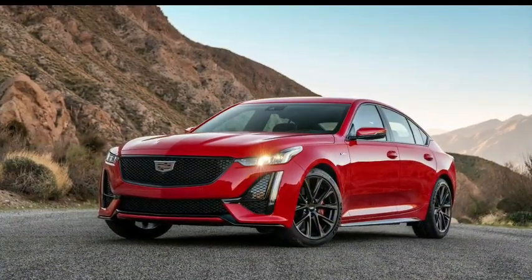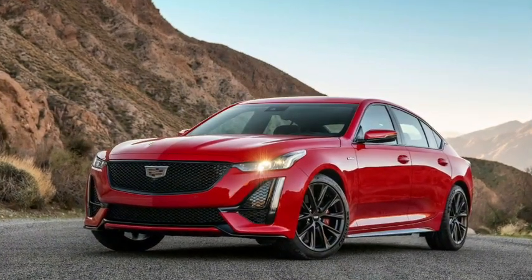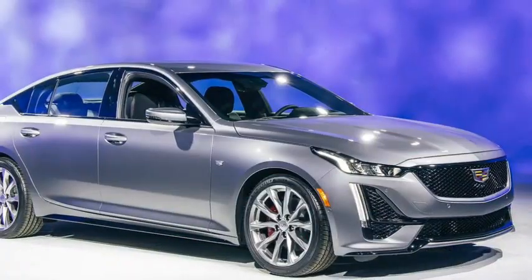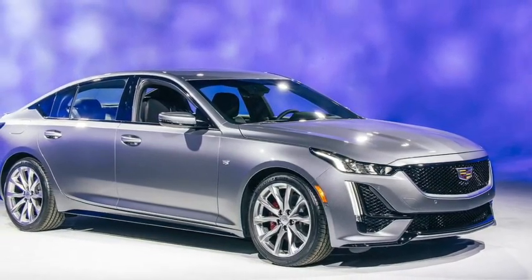The rear seat is wider than the CTS, with five centimeters more rear legroom than the BMW 3 Series and Alfa Romeo Giulia. The Cadillac's trunk can fit five people behind the rear seats, while the Alfa Romeo offers two cubic feet and the BMW offers six cubic feet of cargo capacity.